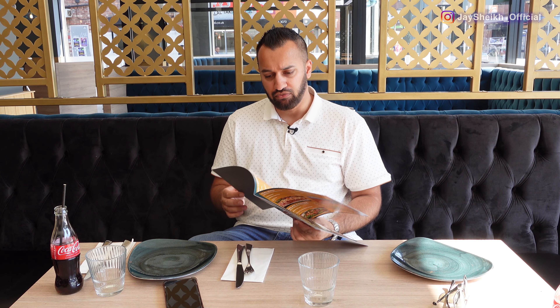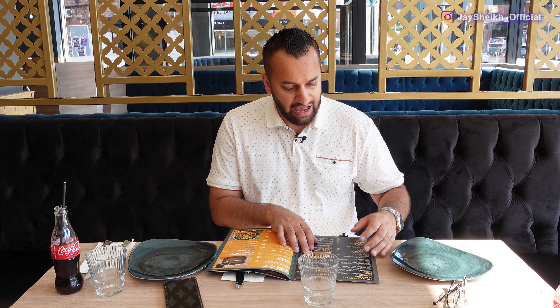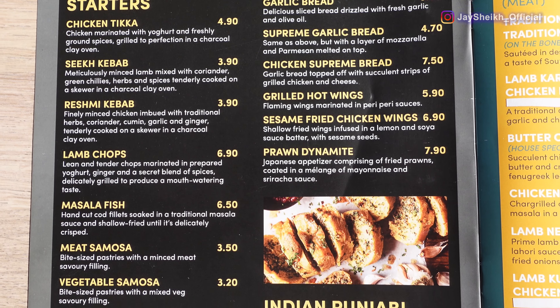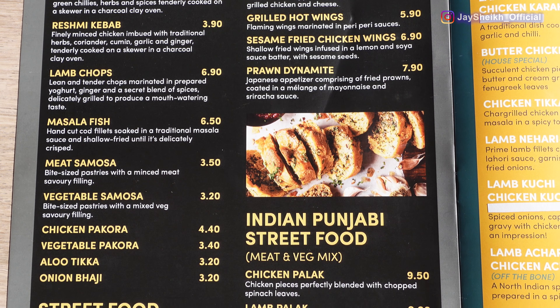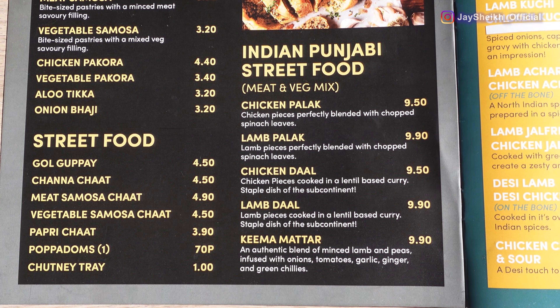Now I'm going to talk a little bit about the menu. It looks really interesting - I like the way they've made it, very upmarket, good quality, with a nice shiny touch to it. These small things make it a really good experience. So they have the starters: the typical ones for this type of restaurant - chicken tikka, seekh kebabs, lamb chops, masala fish, samosas, all that kind of thing.